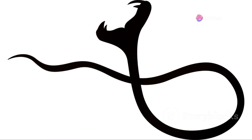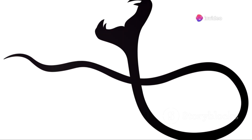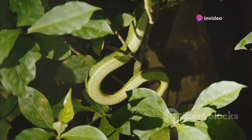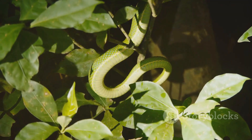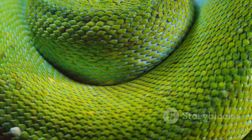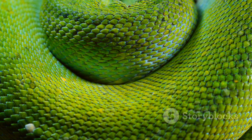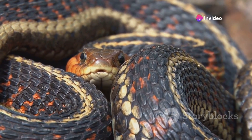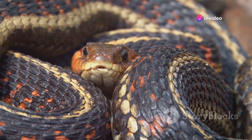On the other hand, a loosely coiled snake with its head resting on its body is usually relaxed. This position shows that the snake feels safe and secure in its surroundings. Snakes may also coil to conserve body heat, particularly in colder environments. Understanding the different meanings behind coiling can help you gauge your snake's mood and needs.